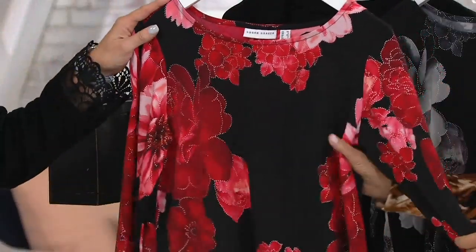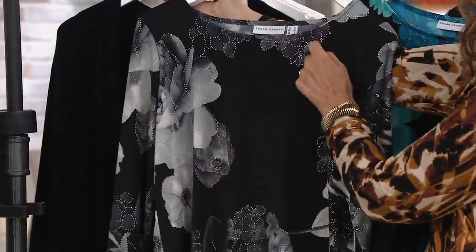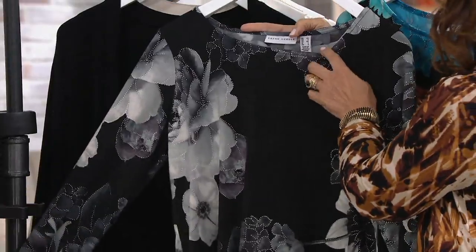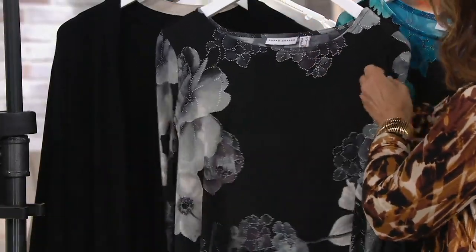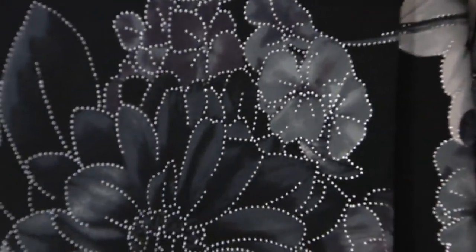So this is what we call red — it has a black background, as you can tell. But look, there's also what we call gray: black background there, and the gray is amazing. Here you can see in the gray you've got a little bit of that silver metallic. Gorgeous — just so pretty.